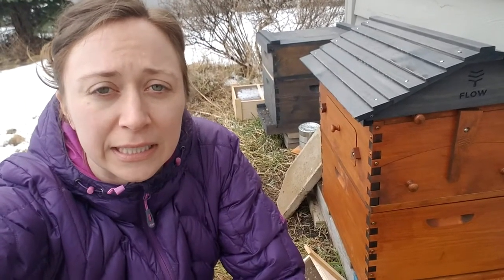Hey, Ashley here. So we got all of our bee packages in two days ago, and we hived them yesterday.